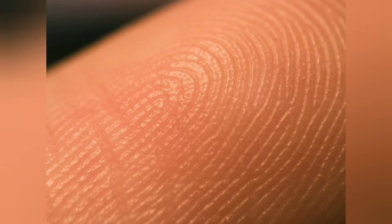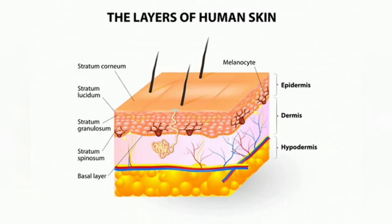The skin is the largest organ of the body with a total area of about 20 square feet. The skin protects us from microbes and the elements, helps in regulating body temperature, and permits the sensation of touch, heat and cold. Skin is the layer of usually soft, flexible outer tissue covering the body of a vertebrate animal, with three main functions: protection, regulation and sensation.